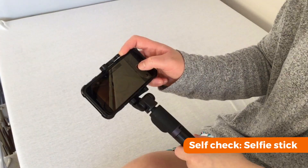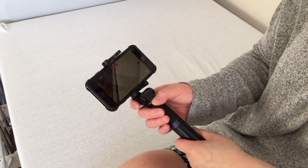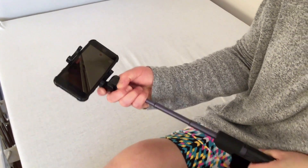If any of these areas are too difficult to see with a mirror, you might find it easier to use a selfie stick.